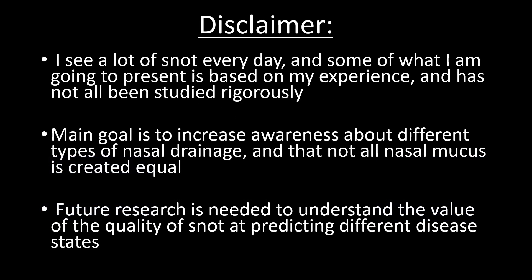A few disclaimers here. I see a lot of snot every day, and some of what I'm going to present is based only on my experience and has not been rigorously studied. But my main goal is to increase awareness about different types of nasal drainage and that not all nasal mucus is created equal. Future research would be beneficial in determining whether the quality or type of snot predicts different disease states. This video is going to show some examples of the different types of snot encountered in different diseases.